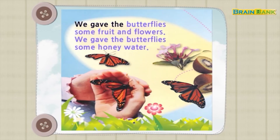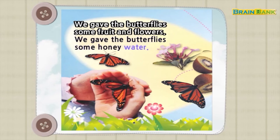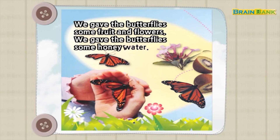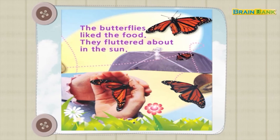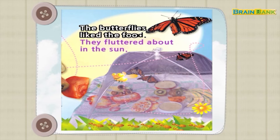We gave the butterflies some fruit and flowers, and some honey water. The butterflies liked the food. They fluttered about in the sun.